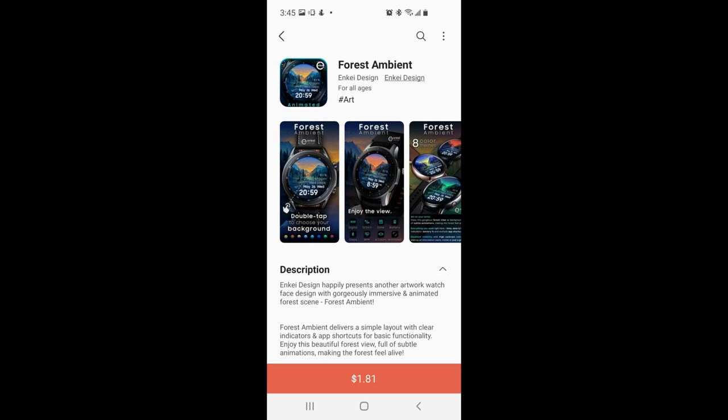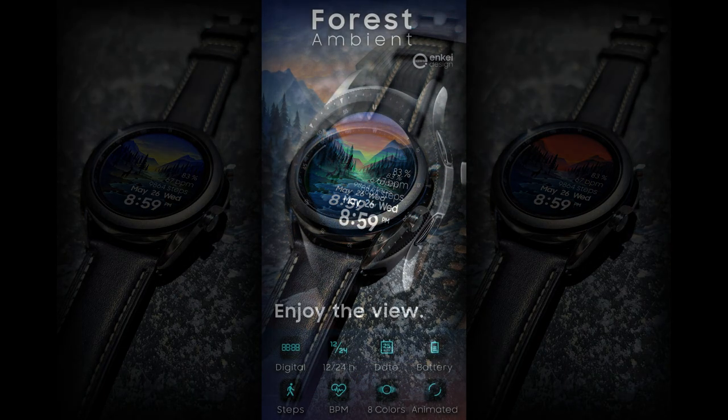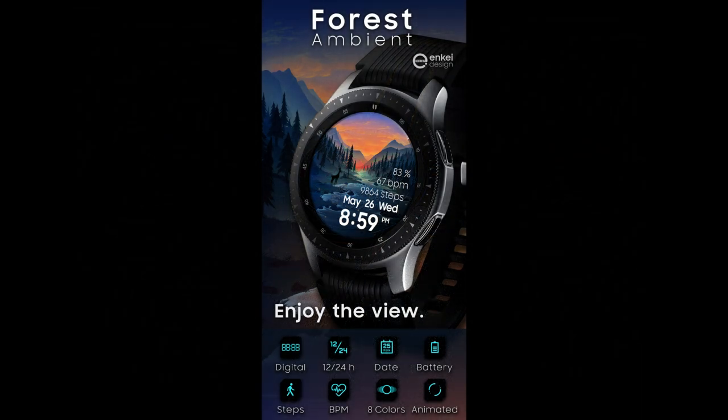Welcome back to Jibber Jab Reviews everyone, and I appreciate all of you tuning in to our latest watch face review and of course giveaway. For today's show I have a colorful and minimalist style all-digital watch face.